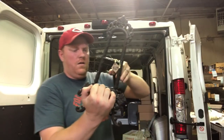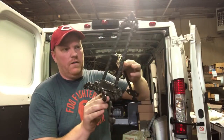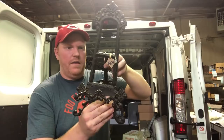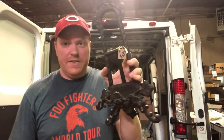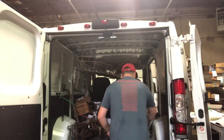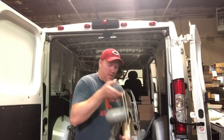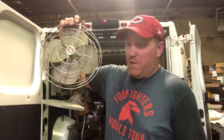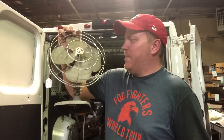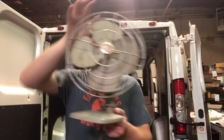This is a cast iron easel - like a picture holder or something. It's a reproduction, not old, but it is cool. She was asking five bucks and I paid the five bucks. And this is a GE fan - I think I paid $7 for it. Hoping it works.